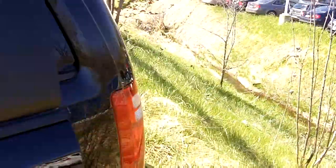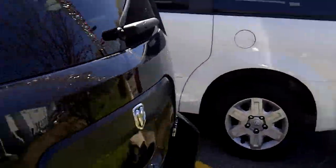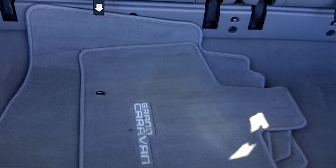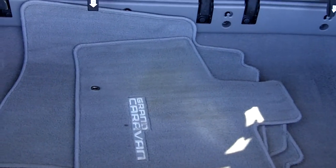Just want to open the back door here to show you the generous cargo volume. Lots of room in there and all your stuff.